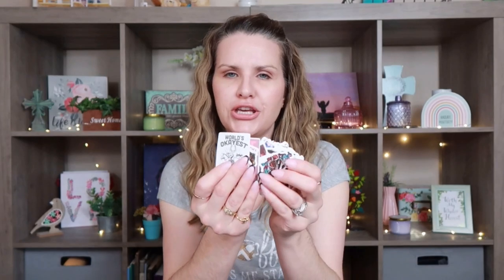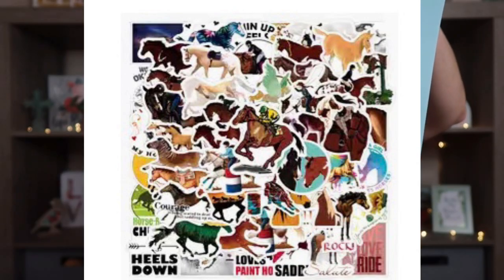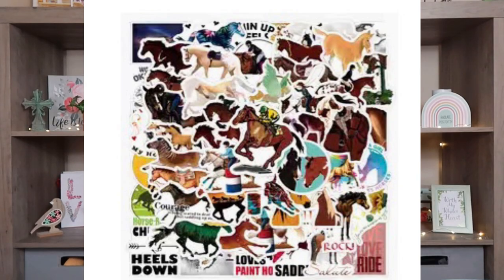I have nieces that love horses. This was $0.98 for a pack of horse stickers. My niece is junk journaling along with me, so I thought that these would be really fun for her to use in her junk journal. It was only $0.98, which I thought was a really great deal.